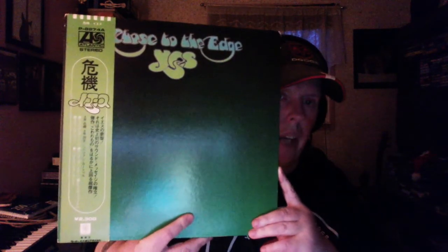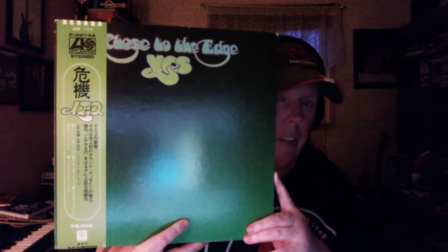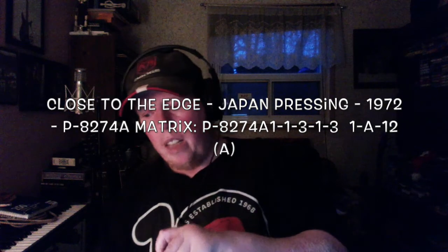A pressing that most people will say should be high on the list — and I'm going to say yes and no, and let me explain. This is a 1972 Japanese pressing of Close to the Edge; I believe it might be a first pressing. The covers are fantastic — like books, hard, really good material. The obi strips are very nice, and inside you have the proper artwork and everything.